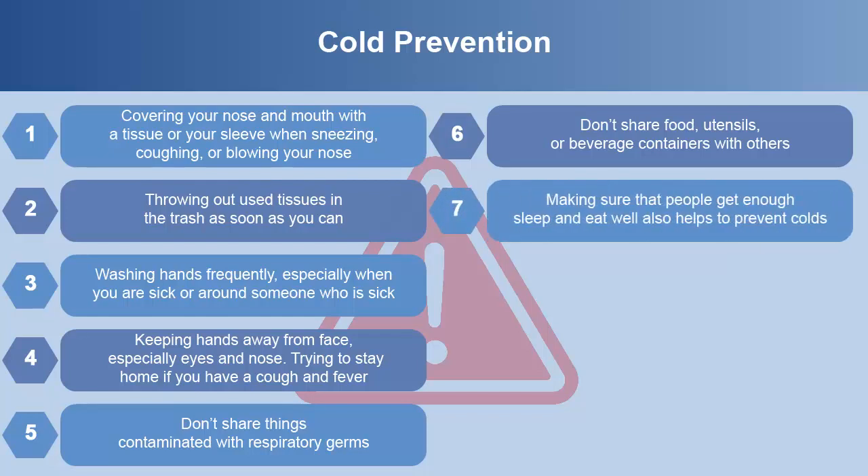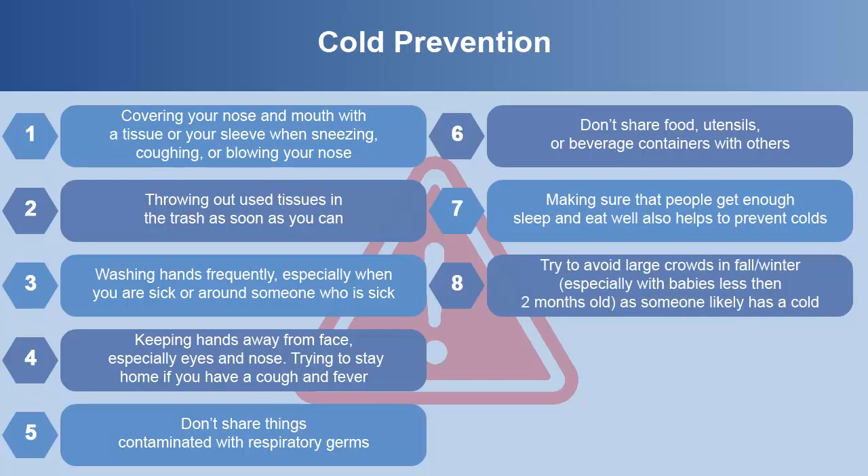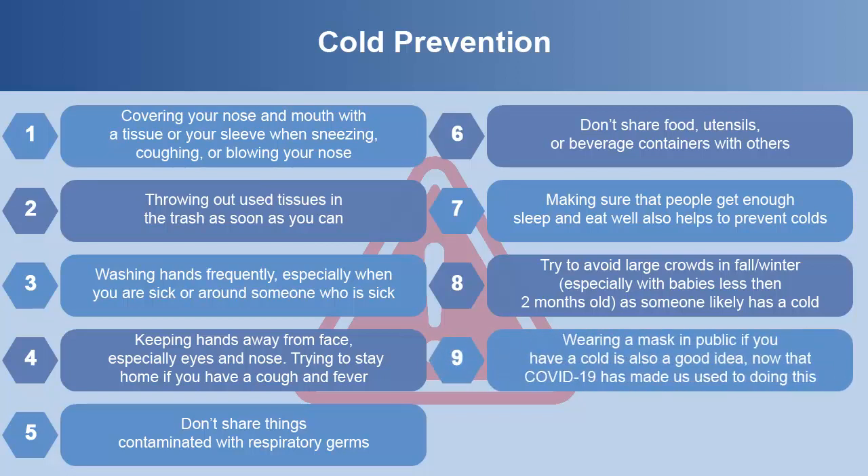Making sure that people get enough sleep and eat well also helps to prevent colds. Try to avoid large crowds in fall and winter, especially with babies less than two months old, as someone likely has a cold. Wearing a mask in public if you have a cold is also a good idea, now that COVID-19 has made us used to doing this.